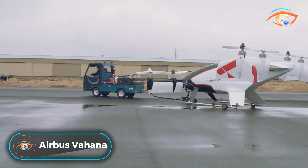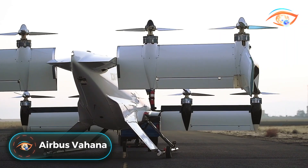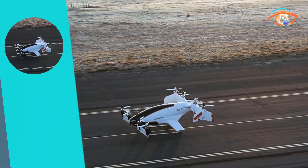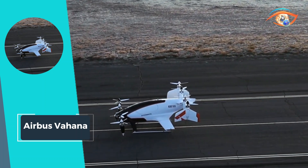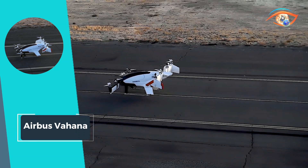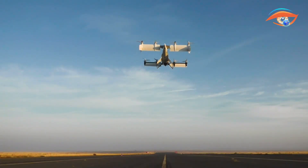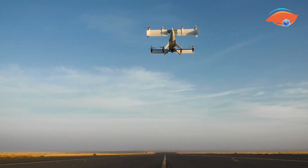Airbus Vahana. The Airbus Vahana is an experimental flying electric single-occupant tiltrotor, designed to demonstrate the capability of electric vertical takeoff and landing aircraft technology. Developed by A3, Airbus's Silicon Valley-based affiliate, the Vahana is a huge leap in urban air mobility.